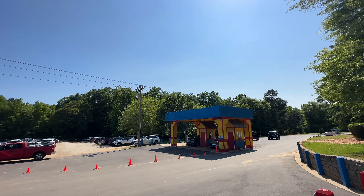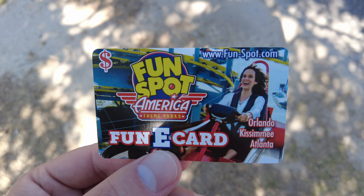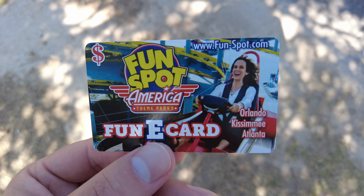So while we're here, I figured we'd do a little park tour. Let's go. Parking here is five bucks, but they give you a fun e-card, which you can use toward the purchase of your ticket or for food.